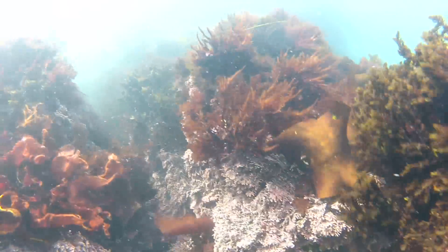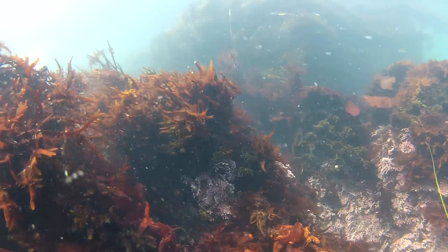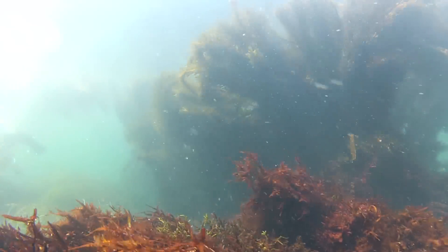You have white ascidians, and then you have some abalone, and then you have red and orange coral and algae.